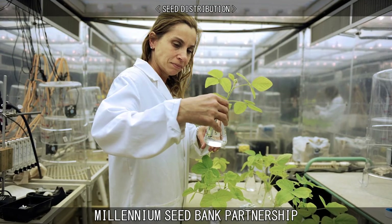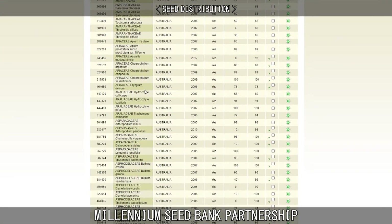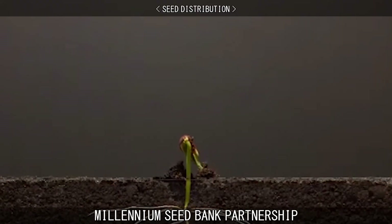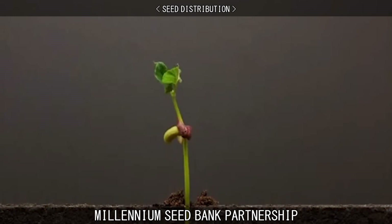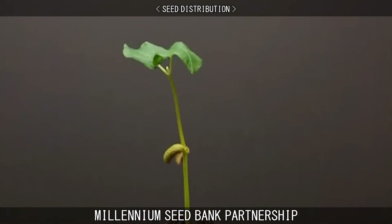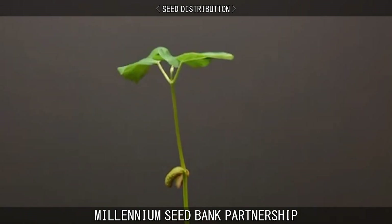When seeds are required for research purposes, they can be requested from the MSBP's seed list. If it has the legal permission to do so, the Millennium Seed Bank can then provide up to 60 seeds for free to bona fide, non-commercial organisations for the purposes of research, restoration, and reintroduction. All seeds provided to institutions are on a non-profit, mutual benefit basis.